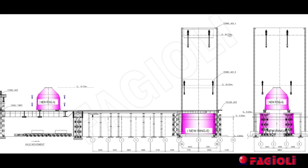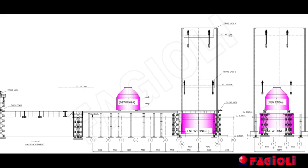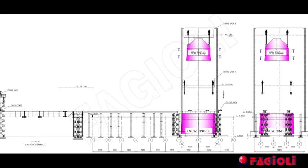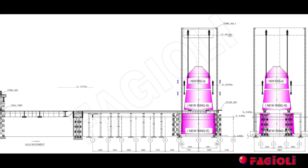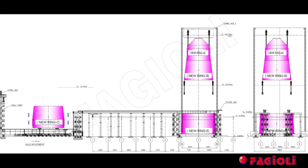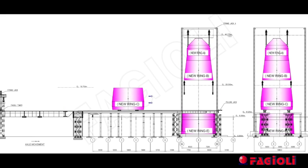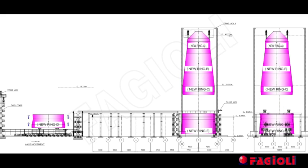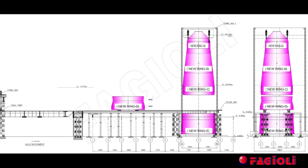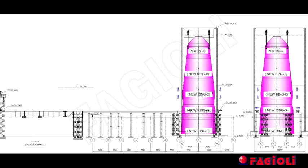Total assembly weight approximately 1,051 tons, lowered to 50 millimeters above the top of ring D. Once the items were properly aligned, Fajali started to lower the assembly A, B and C to ring D. The load was gradually released in steps of 10% until the strand jacks were completely unloaded.